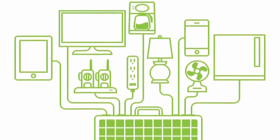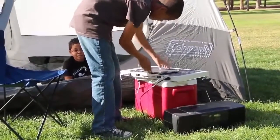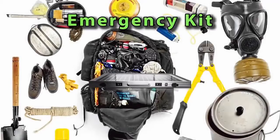Run lights, radios, fans and keep your mobile devices charged. Not only is the Solon One perfect for fun in the sun, but it is ideal for any emergency preparedness kit.